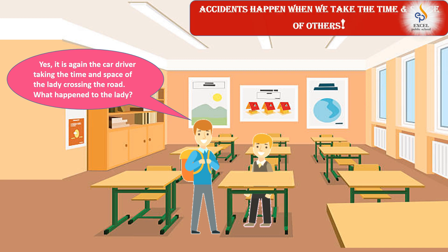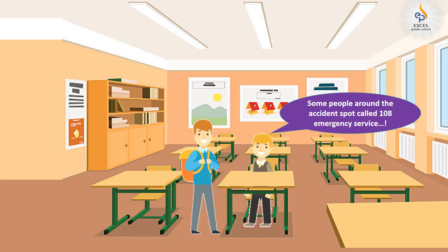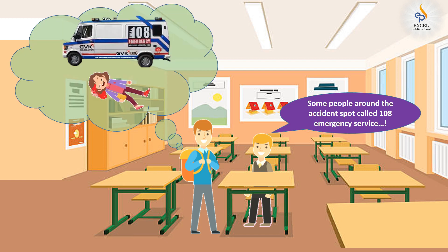What happened to the lady? She was badly hit and needed immediate medical care. Some good people around her called 108, and within a few minutes there was an ambulance to take her to the hospital.